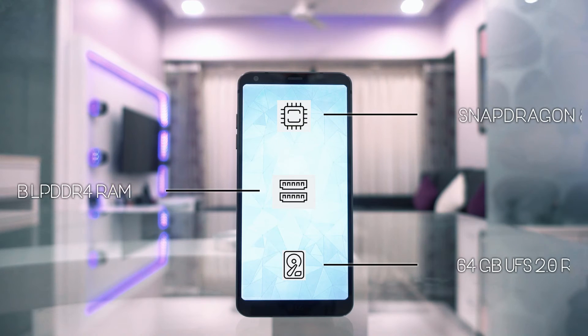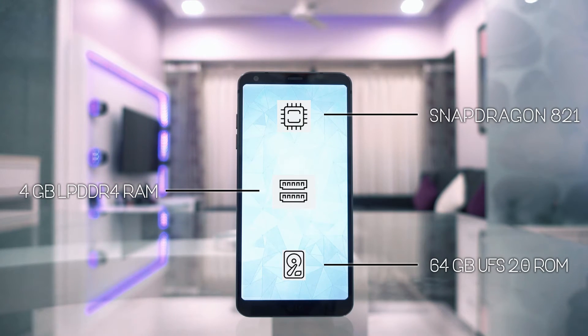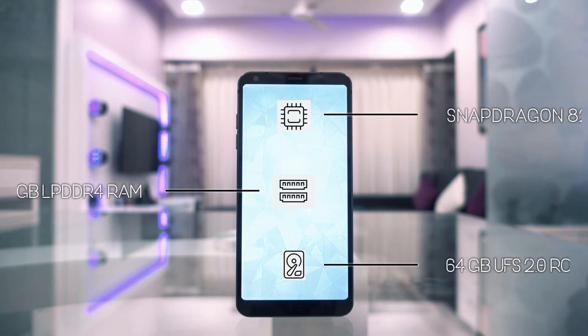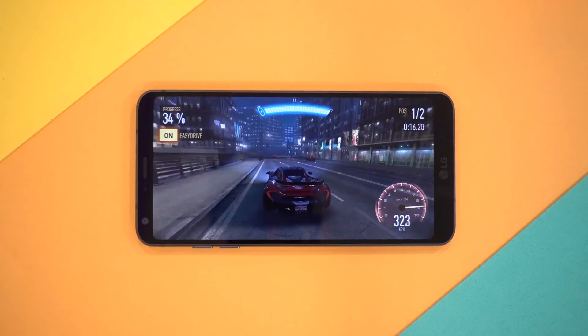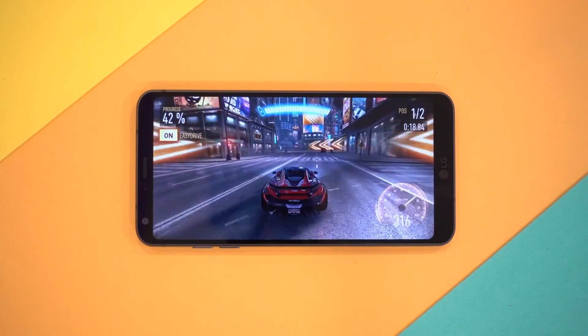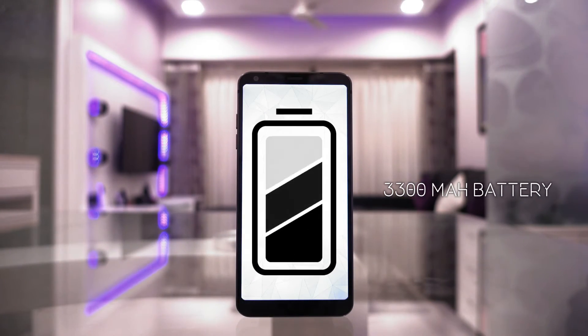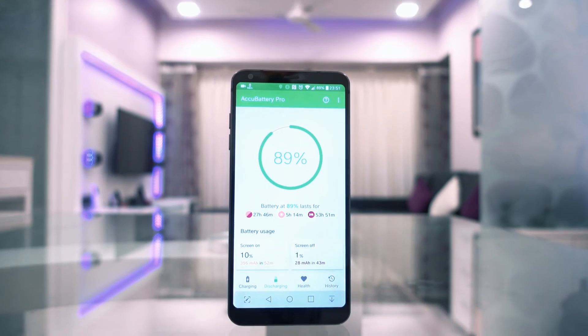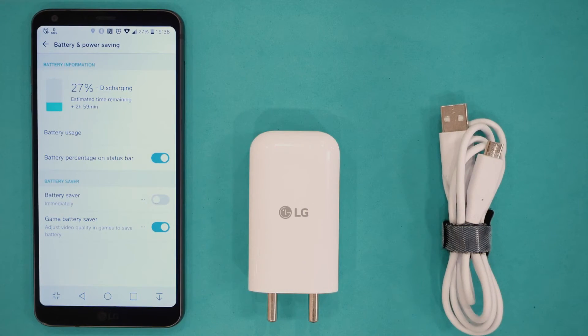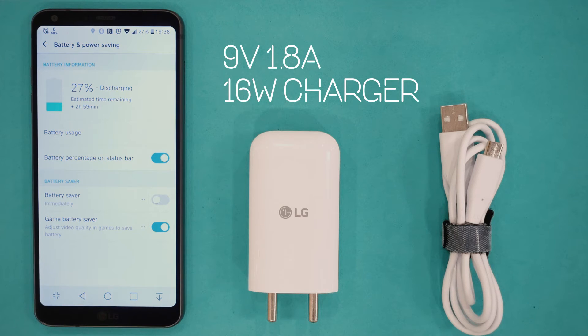In terms of performance, it doesn't have the latest from Qualcomm, but it rocks 2016's flagship SoC — the Snapdragon 821 — which is an extremely capable chip. Along with 4 GB of RAM, it has more than enough power to handle even the most demanding tasks. This phone packs a respectable 3,300 mAh battery. In my usage, I'm able to get through a full day of medium-to-heavy use on a single charge. The standby time is especially impressive even with always-on display, and it supports Quick Charge 3.0, coming with a quick charger in the box.